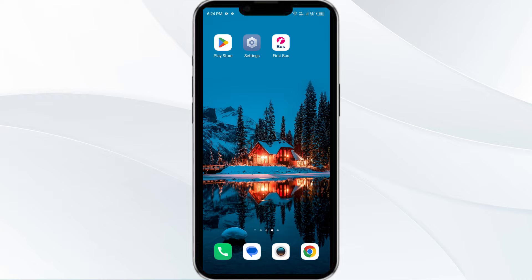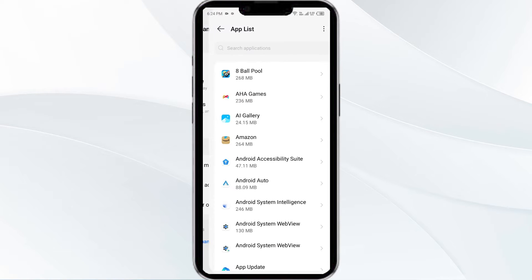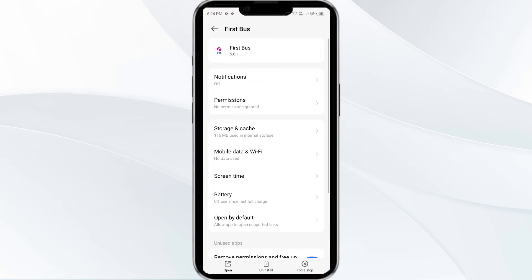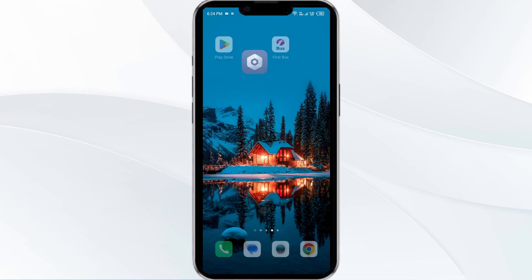First solution is force close and restart the First Bus app. To begin, open your phone settings and navigate to the App Manager. Select the First Bus app from the app list, then click on Force Stop from the bottom right corner. Confirm by clicking OK and then reopen the app.